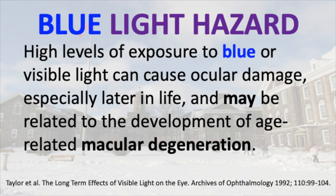I shall be discussing the blue light hazard and its relevance to dentistry, especially with the large amounts of blue light that we're using in our offices every day.